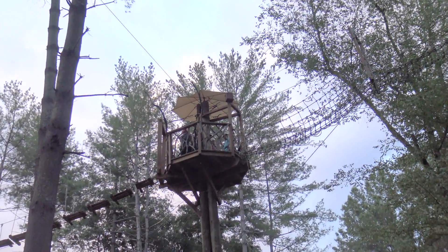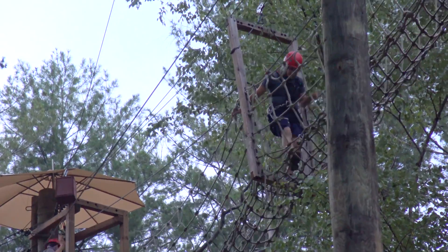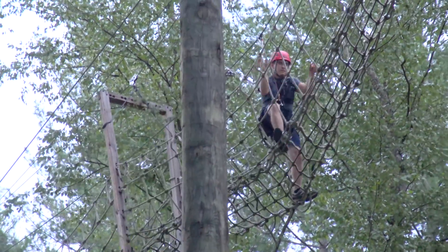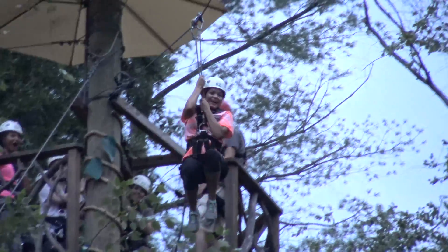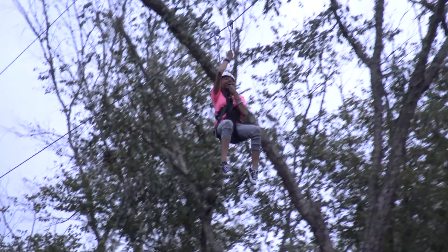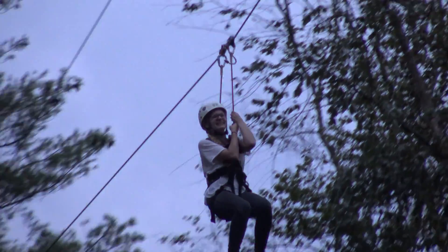What can people do if they want to have a zipline in their area, their community, or even on their own land? Go to Beanstalkbuilders.com — they have pictures of the different structures they build and contact information. And for this particular park, it's thebeanstalkjourney.com. I'm going to put these links in the description of this video so you can learn more about what Isaac does.